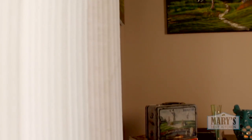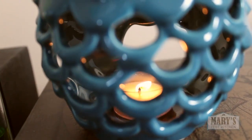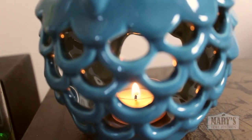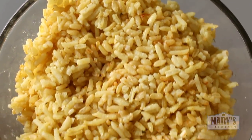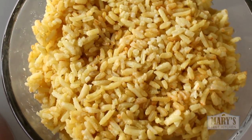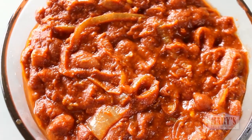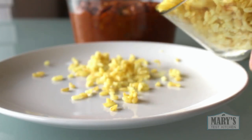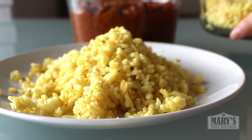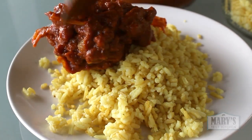I woke up to a chilly wind blowing through the condo, which was more than welcome after a week of plus 30. This was perfect for what I had planned for breakfast. I asked you to guess what my new beanie breakfast was and I guess I didn't give you enough hints because no one came close. I prepped this bean vindaloo and rice a day before and I was literally dreaming about it.